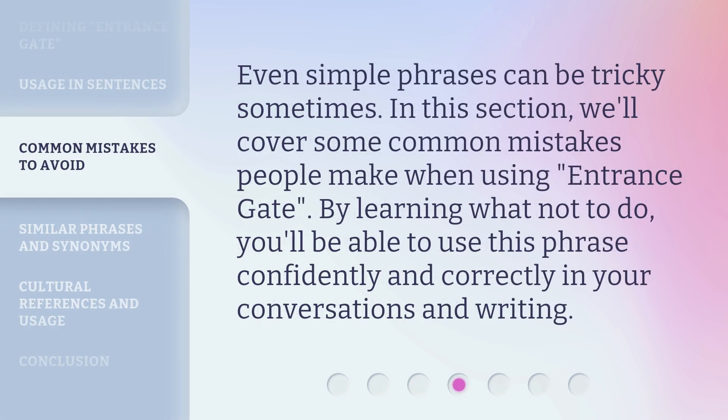Even simple phrases can be tricky sometimes. In this section, we'll cover some common mistakes people make when using 'entrance gate.' By learning what not to do, you'll be able to use this phrase confidently and correctly in your conversations and writing.